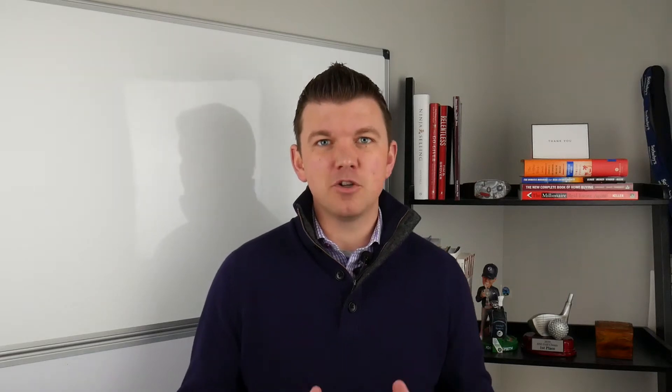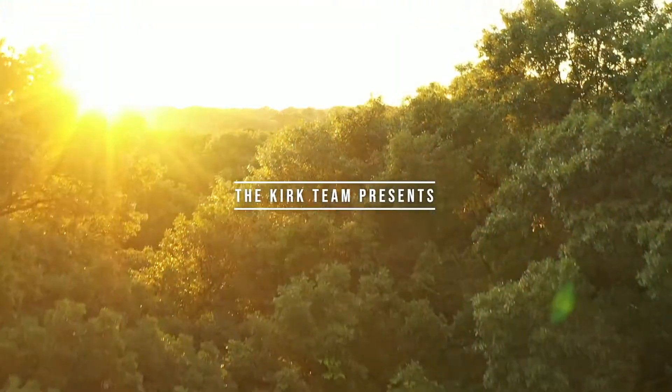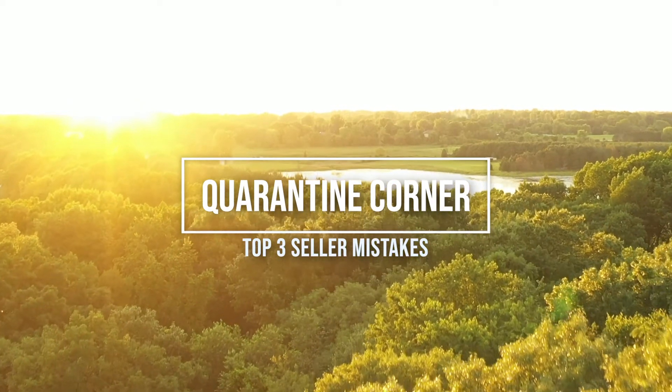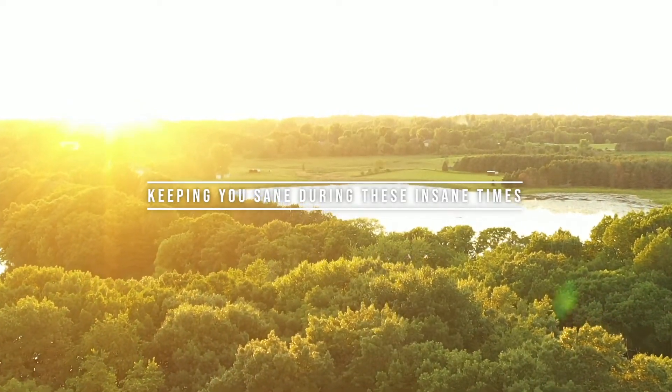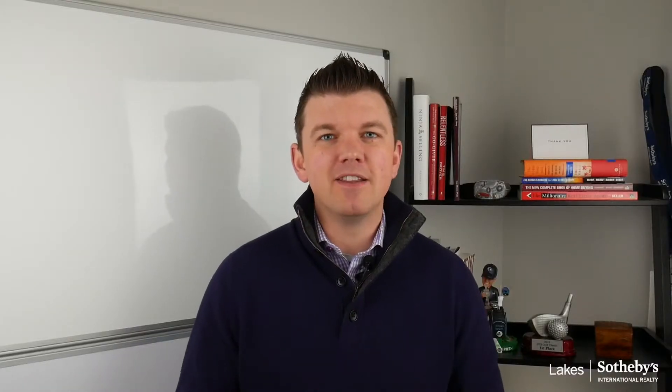Do you want to know the most common seller's mistakes that I see? I've got my top three in this video. Hey, thanks for joining me on this episode of Quarantine Corner. Today we're covering the top three mistakes that sellers make.